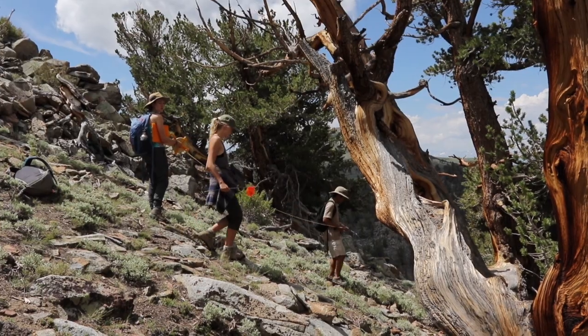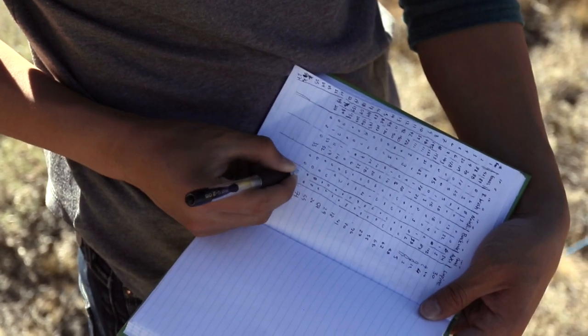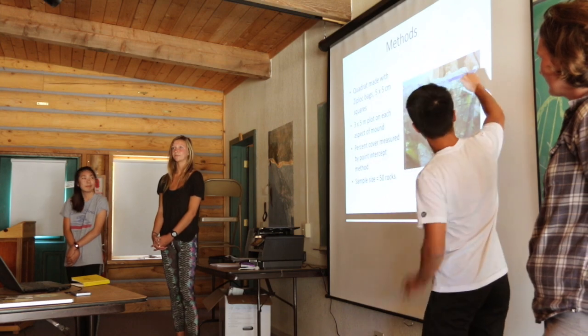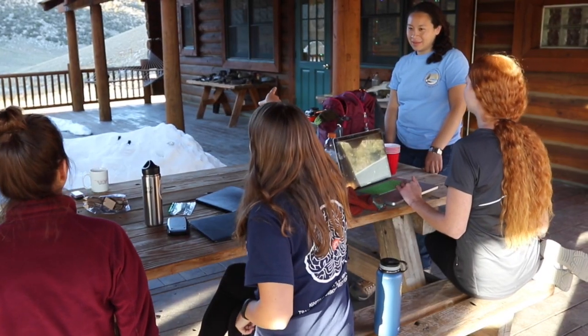We're two weeks in and the students are on their own. They're formulating their own questions, developing their own methods. We're teaching them the practice of being a scientist — taking it from the beginning to the end through the finished product when you're like, 'Oh my gosh, I wrote a paper, and I actually did all the research on it.'